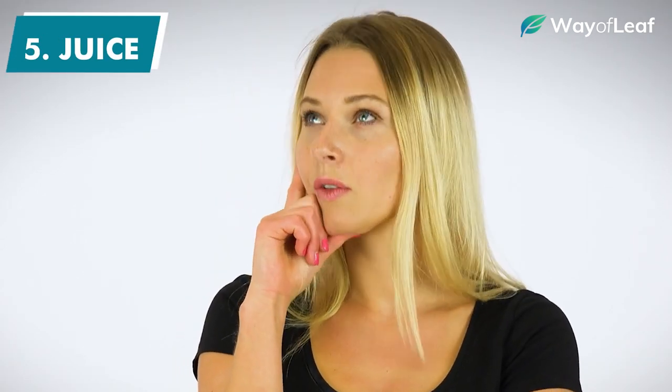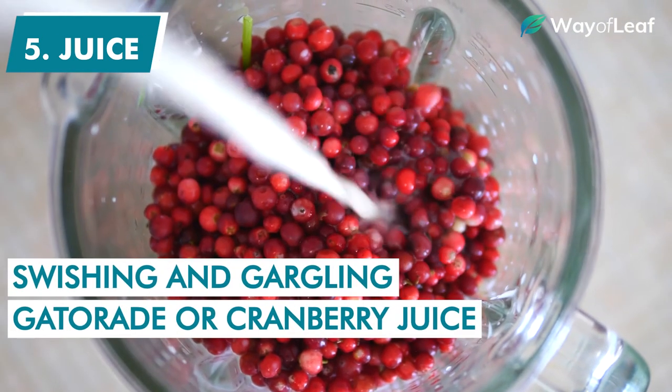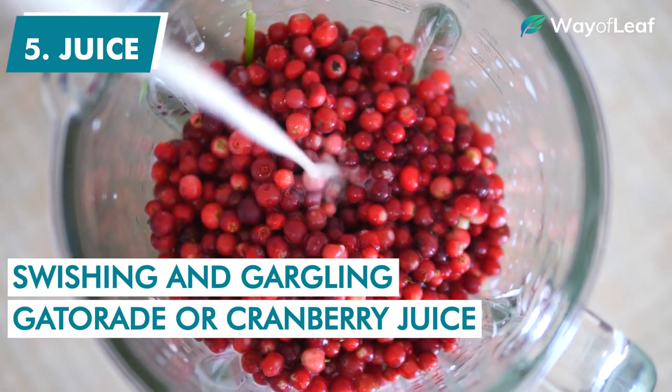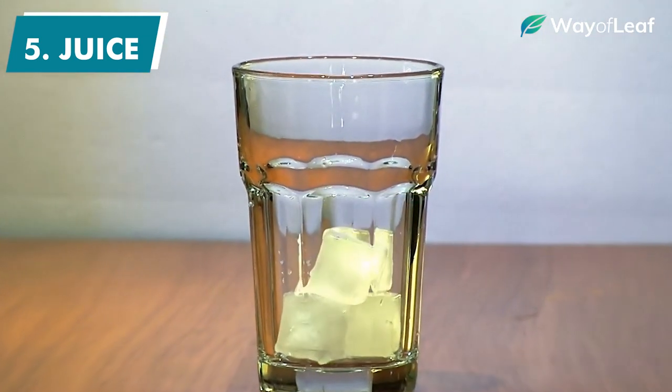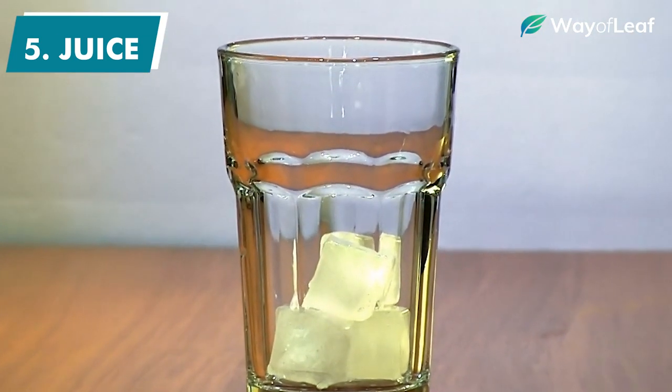Lastly, if you absolutely have no other alternative, you may try something as simple as swishing and gargling Gatorade or cranberry juice, then chewing on ice for the remainder of the time leading up to the test. This is by no means a guaranteed option, but it's certainly better than nothing if you're in a pinch.